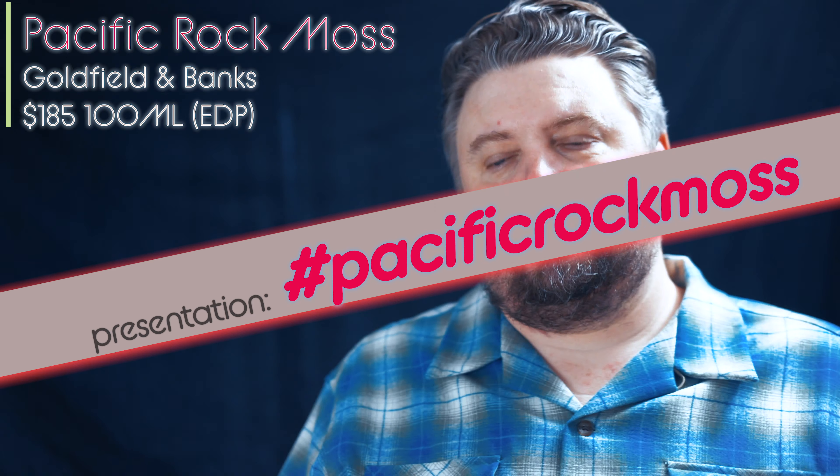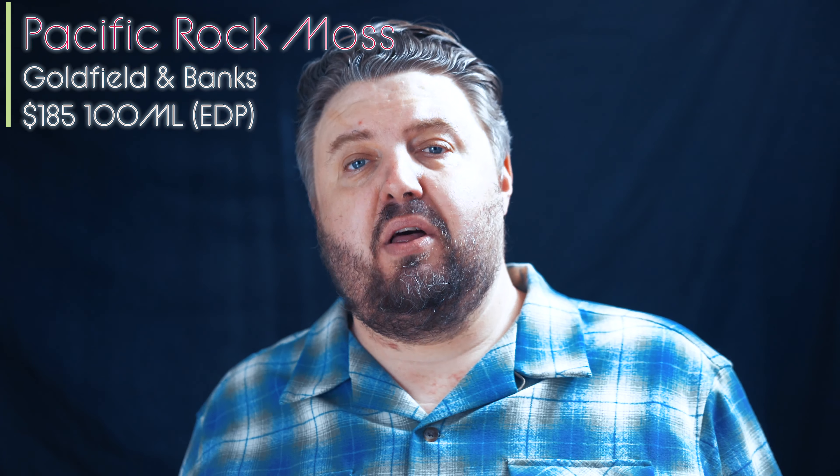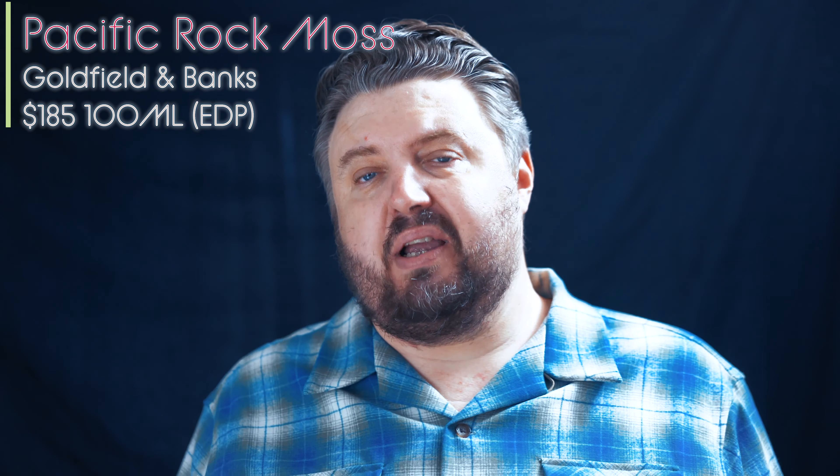Pacific Rock Moss by Goldfield & Banks. $185, 100 ml, $1.85 an ml. 50-50. I'm going to go down the line. Launched in 2017, out of Australia, Eau de Parfum.